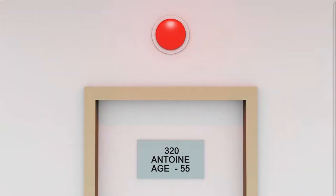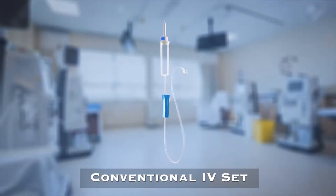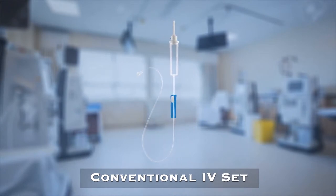Frequent patient alarms by worried patients make the job of nurses and attendants challenging. In conventional IV sets, air can pass through and does not stop automatically.